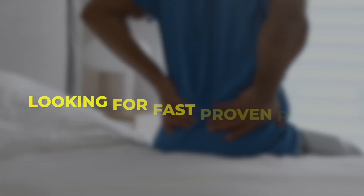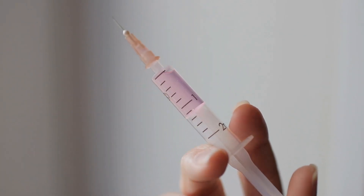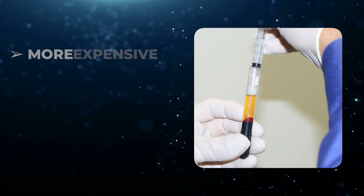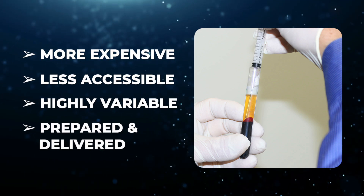If you're dealing with sciatica and looking for fast proven relief, steroid injections are still the more reliable choice. They reduce inflammation quickly and can help restore mobility within weeks. PRP might sound appealing because it's natural and potentially regenerative, but right now the evidence does not show that it works better than steroids, especially in the short term. It's also more expensive, less accessible, and highly variable in how it's prepared and delivered. If you're unable to tolerate steroids or are looking for longer-term options after trying everything else, PRP may still have a role, but it's not the miracle solution some claim it to be.